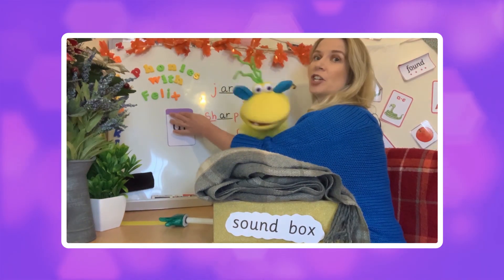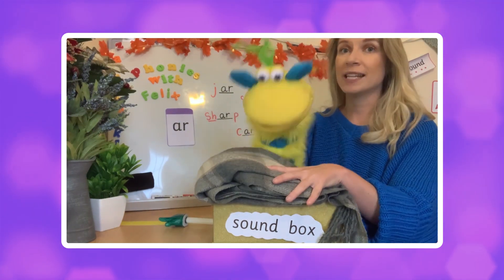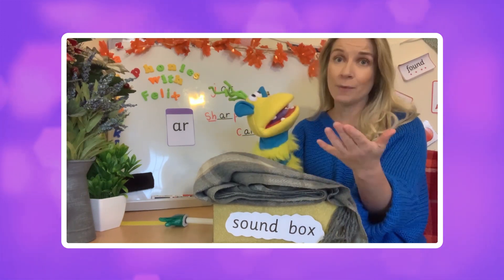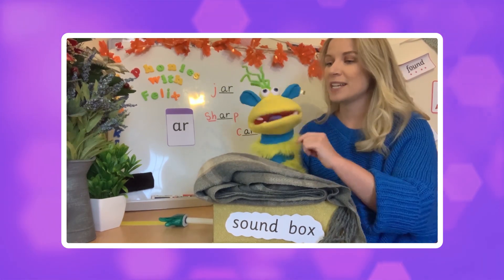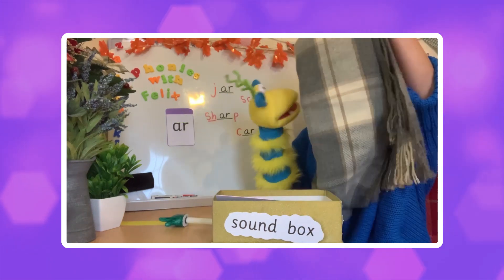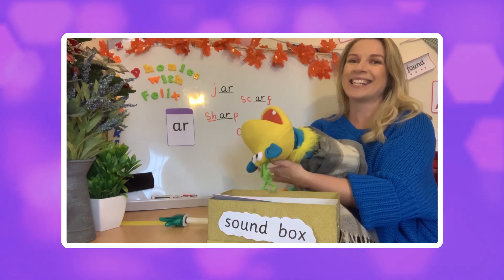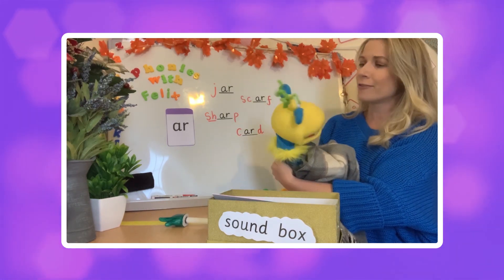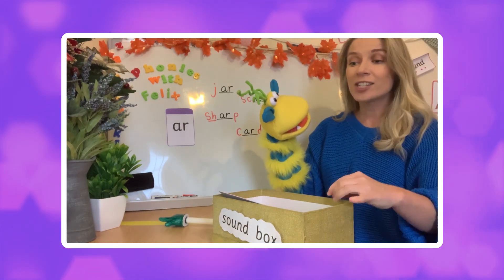Now Felix, don't look behind you — because I have our first little game! I have some items in our sound box and I want you to guess what they are. They all have our sound in them, so that must give you a big clue. Are you ready? The first item — scarf! It is indeed — scarf.